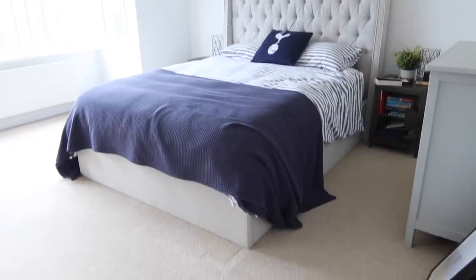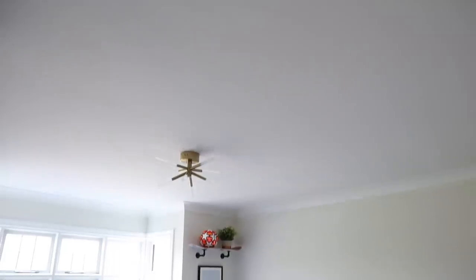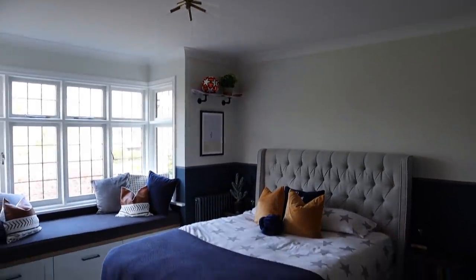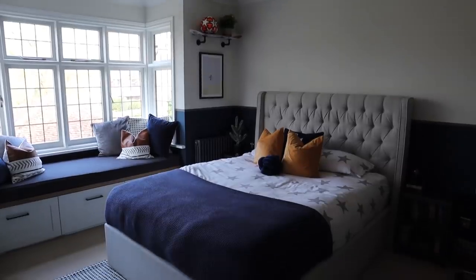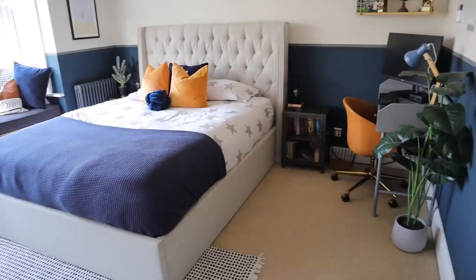Hi guys, welcome back to my channel and to another room tour. Today I'm going to be showing you around our eldest son's bedroom. He's 10 years old, so the style we've gone for is very much to suit him now, but also see him through his teenage years as well. When we moved into this house, this room was already a great size, but it was very plain. So what we really wanted to do was inject his personality and interests into the room, and I feel like we've really achieved that.